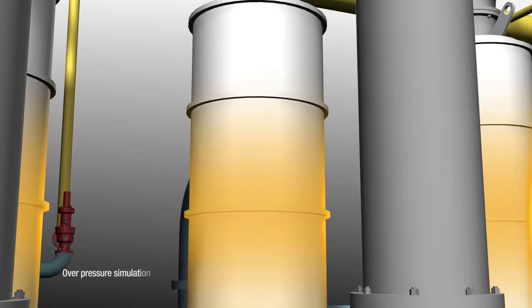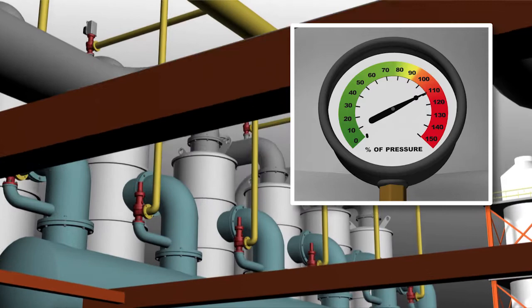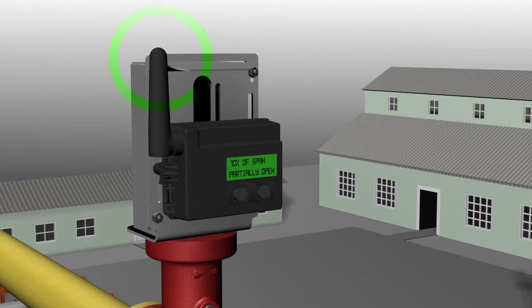A pump has failed downstream and pressure is accumulating in the facility's vessels. The pressure in the vessels continues to rise, approaching the 100 PSI set pressure of the PRV. When the pressure inside the vessel reaches 100 PSI, the PRVs open to discharge the excess system pressure.